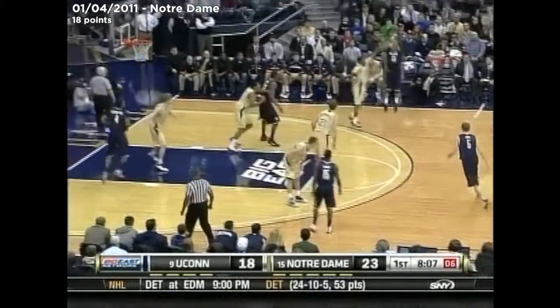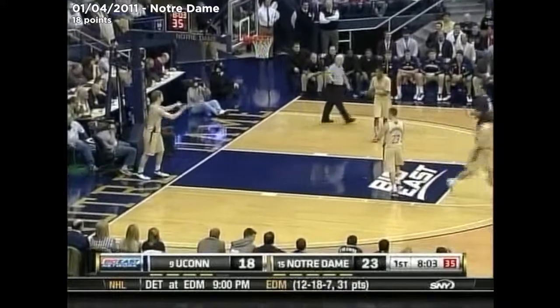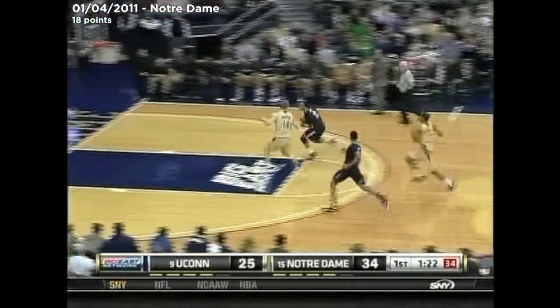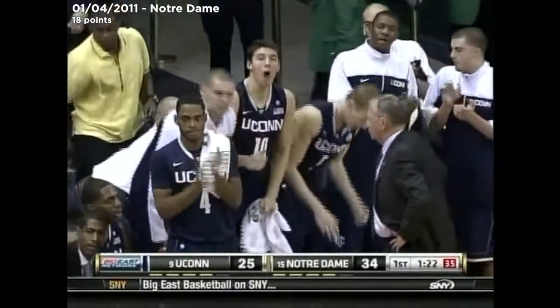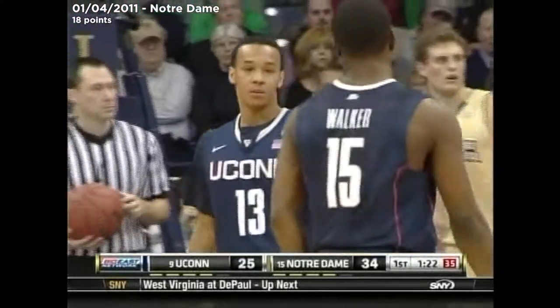Number five is Niels Giffey now in the game for the Huskies. That's a three and the Huskies are starting to warm up. Shabazz Napier, who averages eight a game, is at eight already. By Walker — the lead to Napier with a right hand basket and one. Shabazz Napier, when we talk about all the freshmen at UConn — he's a good one. Ten points already.